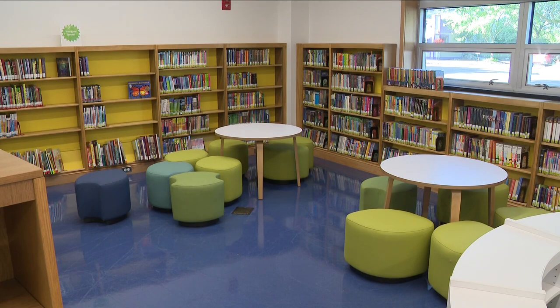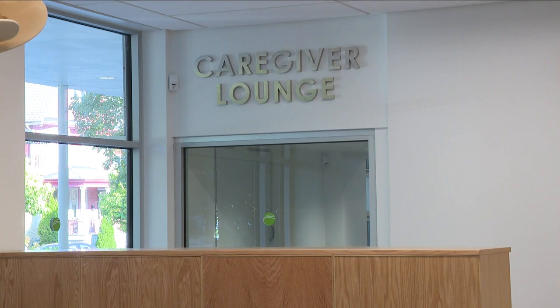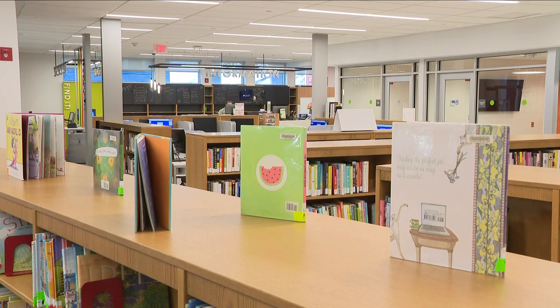We have a library of things now. In some of our libraries, you can check out musical instruments, electronic equipment, fishing poles. Your best thing to do is just call your local library or go to our website at www.buffalolib.org, and you can see what each of the locations has to offer.